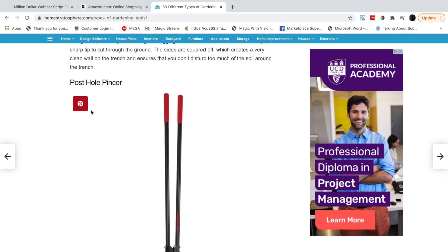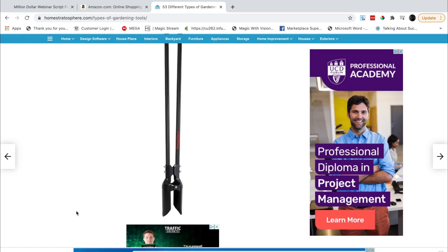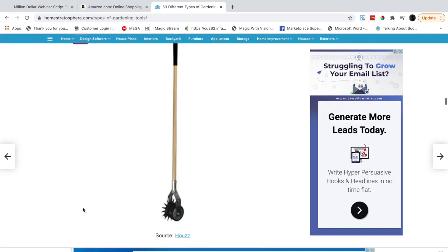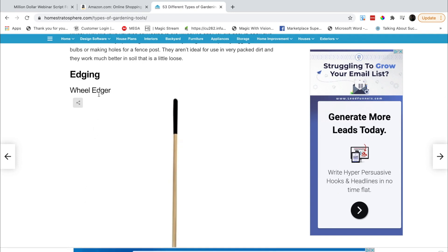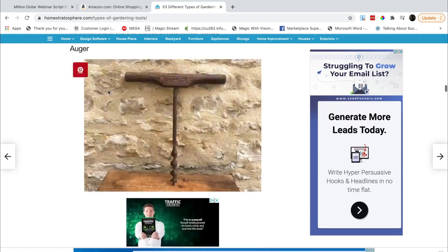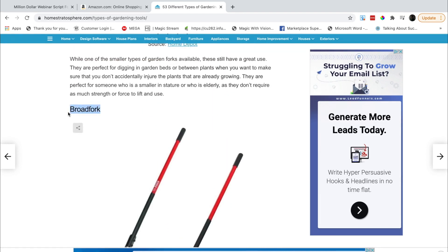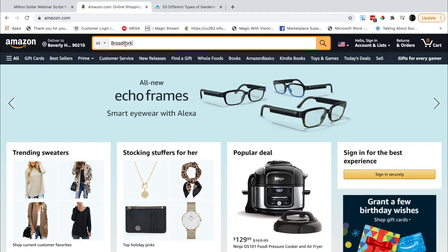Even here, like a post hole pincer — I've never heard of that before. Some of these may have item specifics to avoid, and some of them will not, but they will all be good for research. A wheel edger — we'll come back to that one as well for edging. So let me scroll up. I said I'd go with the broad fork, so let's put this into Amazon right now and see what comes back.